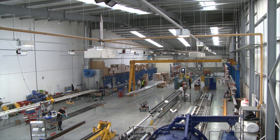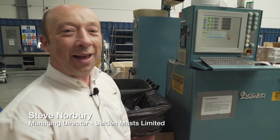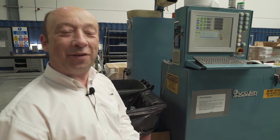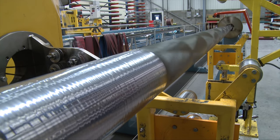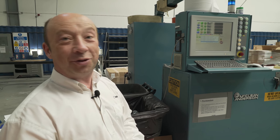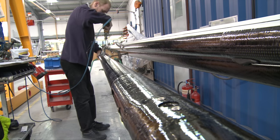Welcome to Selden. This is our factory in the UK, Gosport, and we're part of the Selden group, which is a worldwide manufacturer of yacht spars. At this facility we manufacture all of the carbon spars for the group, as well as aluminium yacht spars for manufacturers like Discovery and dinghy companies such as RS and Laser.